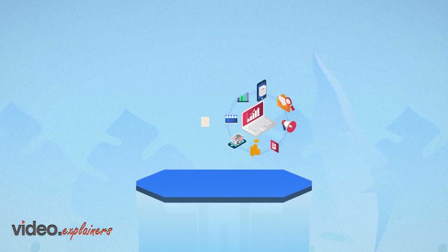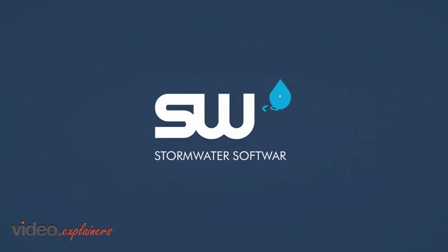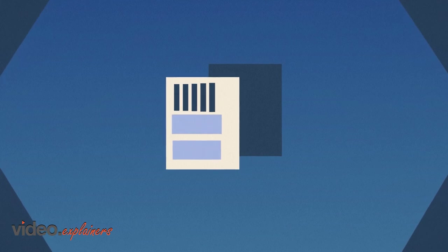Through a digital automated platform, SW2 empowers your inspectors to perform, report, and manage SWP inspections, all with compliance and efficiency as priority.